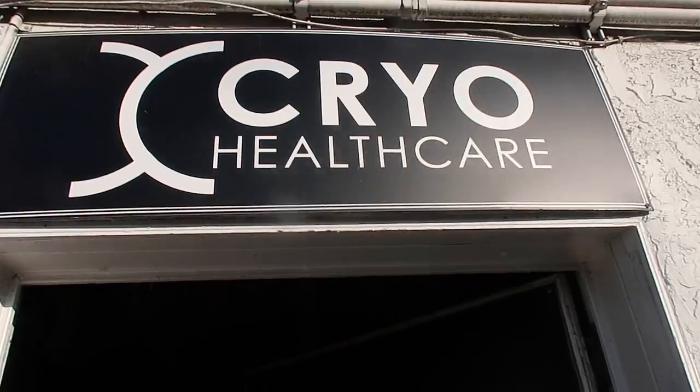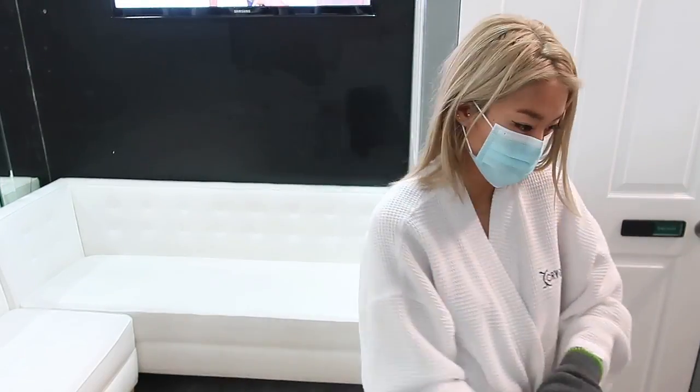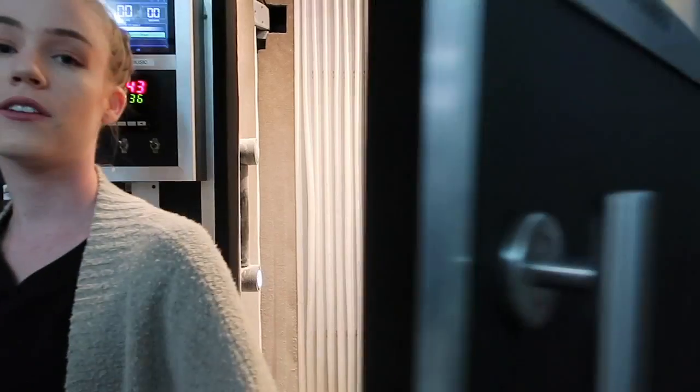Nate and I are headed to Cryo Health Care. This door right here opens and if you look inside, it's extremely foggy, dense, and cold. The benefits from this are that within 72 hours you burn up to 800 calories. It's really good for anti-inflammatory responses throughout the body, it helps rebuild collagen, and it's all around good for the muscles, rejuvenation, and recovery.